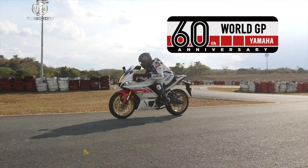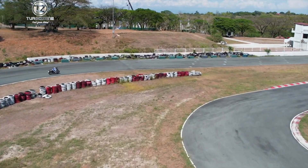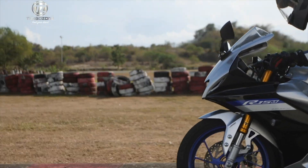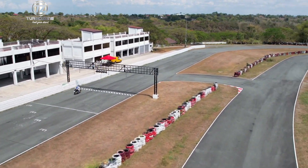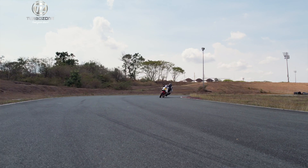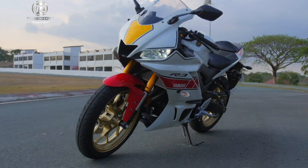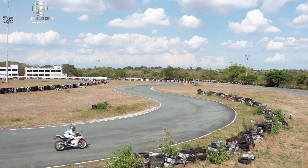Yamaha celebrates 60 years of Grand Prix racing, and here in the Philippines, those decades of excellence have inspired countless riders. What started in 1961 was the pursuit of greatness against the best of the world. Since then, Yamaha continued to push boundaries on the global stage. Designed to feature decades of passion in racing and super sports excellence, the WGP-styled YZF-R15M and YZF-R3 are now in the country.